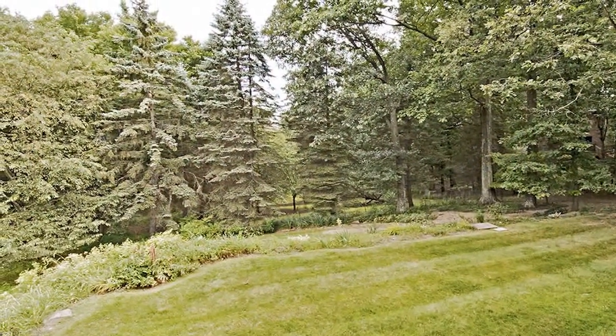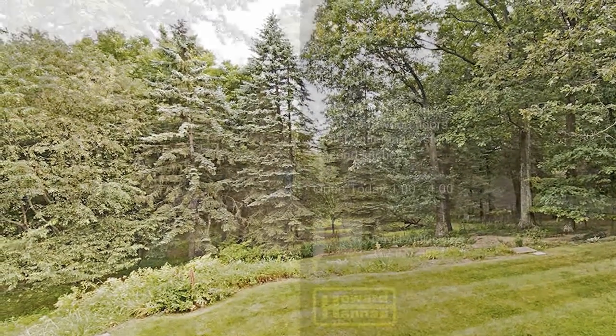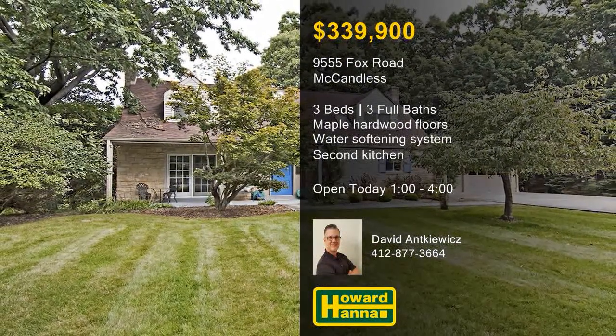Mature trees shade the landscaped lot, which is conveniently near shopping, parks, and major highways. David Ankewitz will be waiting for you between 1 and 4, so stop by today's open house.